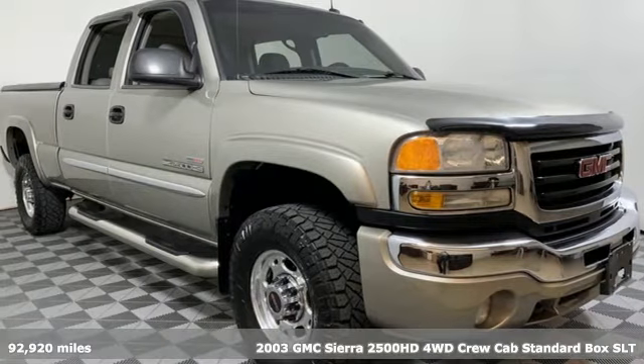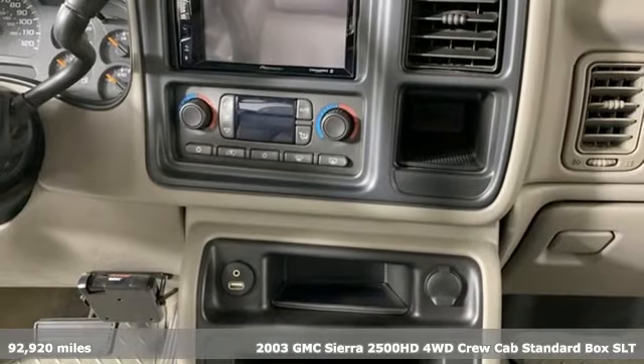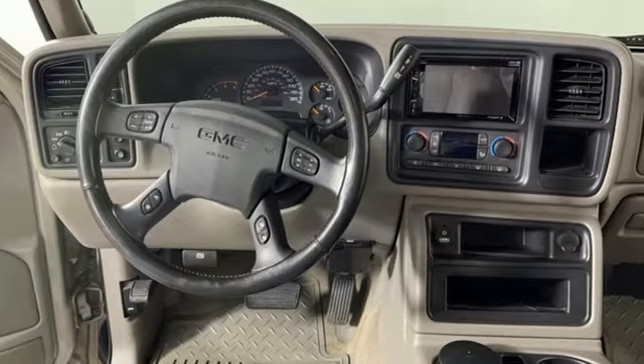Here's a 2003 GMC Sierra 2500 HD. This Sierra was built for those that need a truck — a get-dusty, haul-anything heavy-duty pickup.